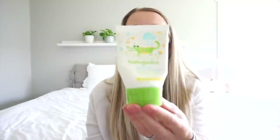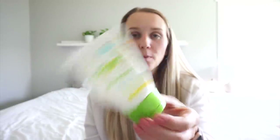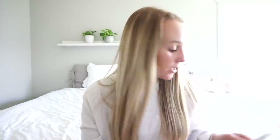The next thing I have in her room — she gets eczema pretty bad depending on the season and what she's been eating lately. There are two different creams that we like. This one is Babyganics — I think I got this at TJ Maxx but you can probably find it at Target or Meijer. Then this is the Useri and Baby eczema relief. This one works really, really well too and it's fragrance free and steroid free.